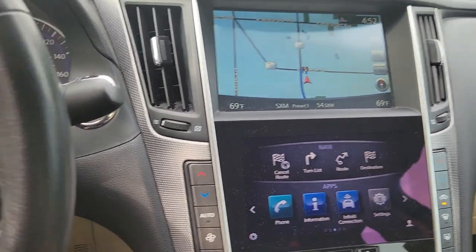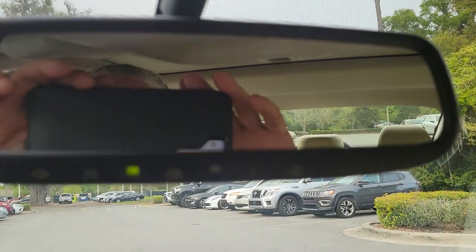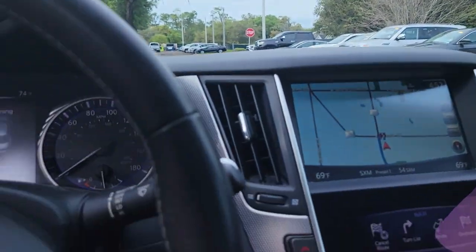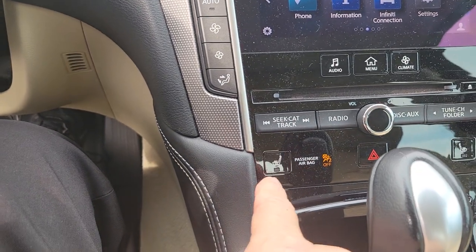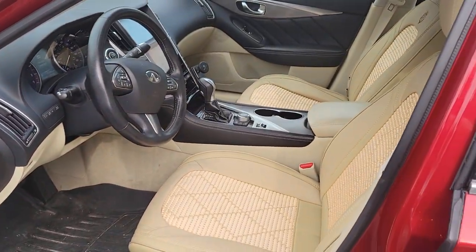Air is blowing colder than a meat freezer. Super low miles for the year. You got your HomeLink, auto dimmer on the mirror, moonroof right there. Heated seats right there. It's unbelievably clean — I might buy it, it's so clean.